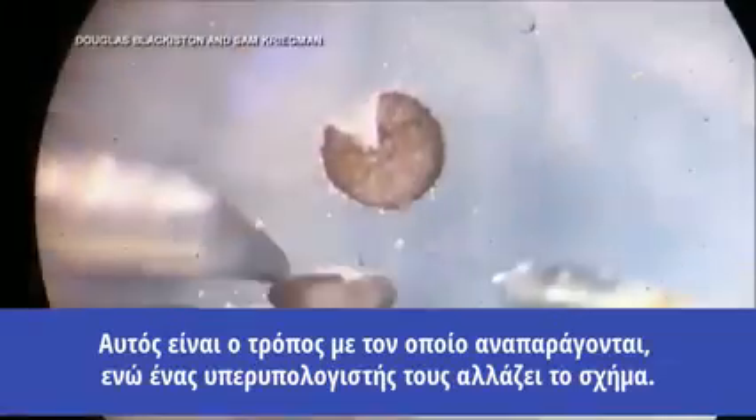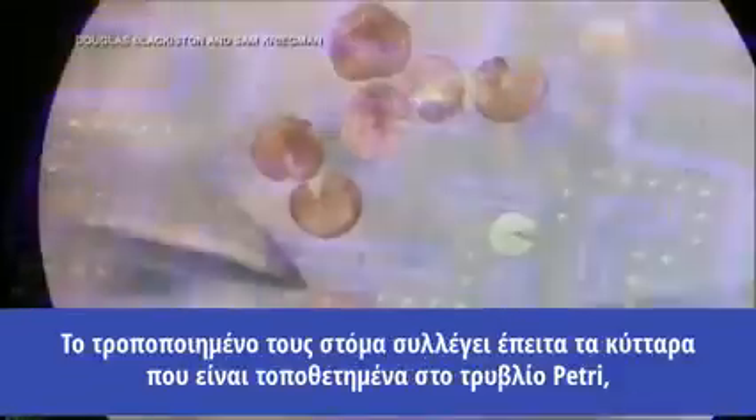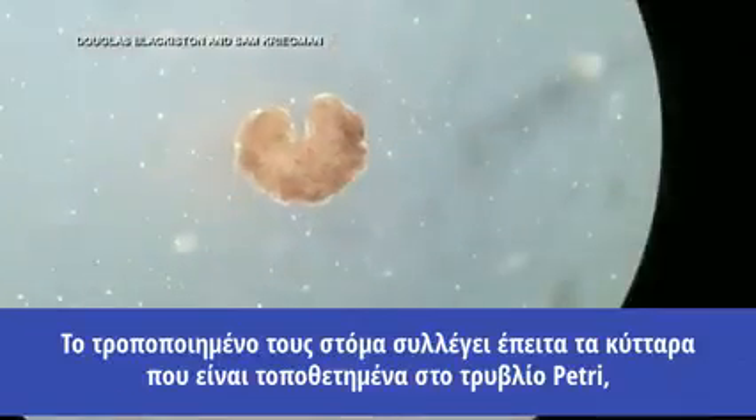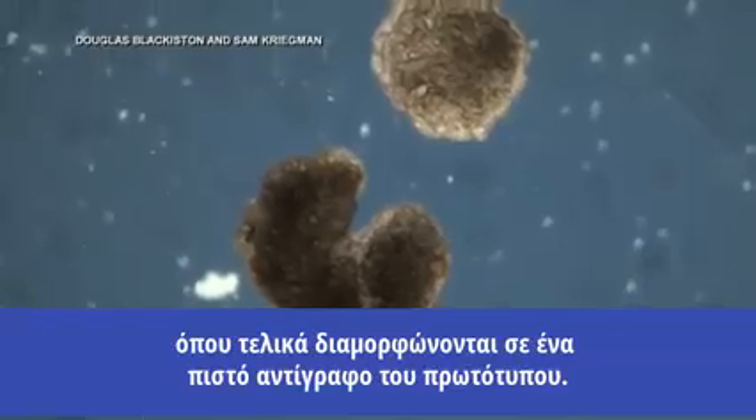This is actually how they reproduce. A supercomputer reshapes the organisms, giving them a Pac-Man-like appearance. The manufactured mouth then collects single cells placed in the petri dish, which eventually form into identical replicas of the original.